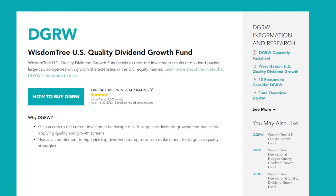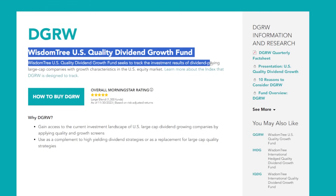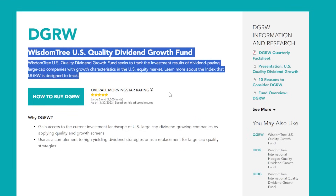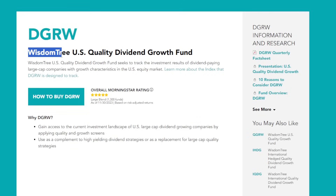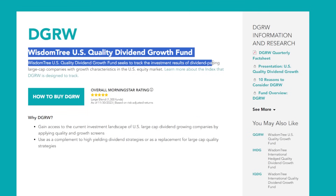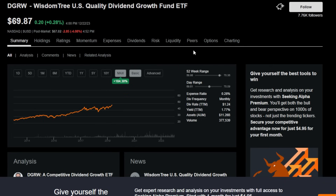I'm not kidding any of you when I tell you that this dividend growth ETF — ticker symbol DGRW, the WisdomTree US Quality Dividend Growth Fund — truly crosses off every single thing that dividend growth investors are looking for, at least for the most part. And for those reasons, if I could only choose to buy and hold one dividend growth ETF forever, it'd be this one. The WisdomTree website states it seeks to track the investment results of dividend-paying large-cap companies with growth characteristics in US equity markets.